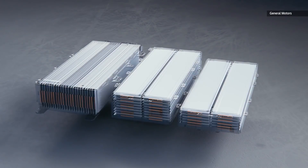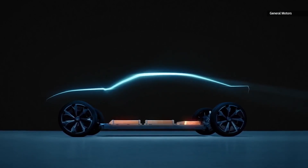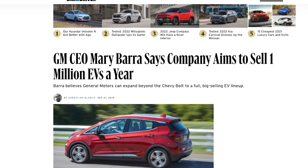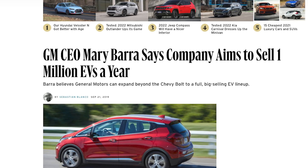GM is currently on to BEV3, powered by the Ultium battery system, which will serve as the platform for the 30-plus models it plans to release in coming years. During a press event last May, GM CEO Mary Barra assured reporters that the company plans to turn a profit on every Ultium EV it sells and is aiming to sell 1 million EVs annually by 2025.